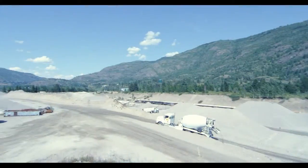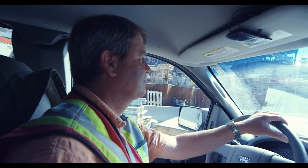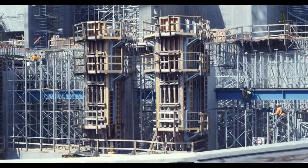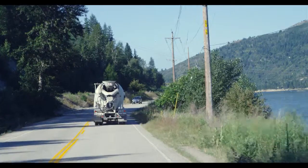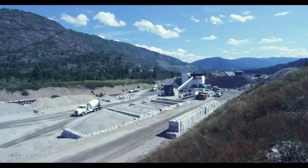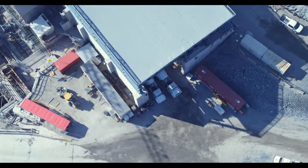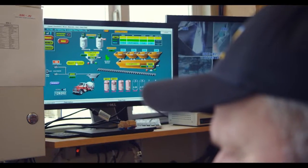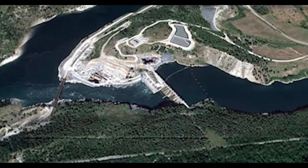Hydroelectric dams require massive quantities of concrete and quality is absolutely critical — the Juanita expansion being no exception. At completion, it is estimated that 74,000 cubic meters of ready-mix concrete will have been required. At Juanita, temperatures can vary from minus 20 Celsius in the winter to the blistering mid-30s in the summer. They needed a ready-mix concrete supplier who has the skill and experience to provide quality product to a remote location under a variety of conditions.